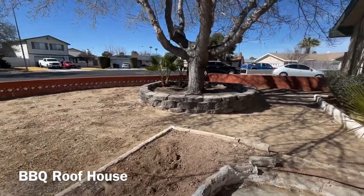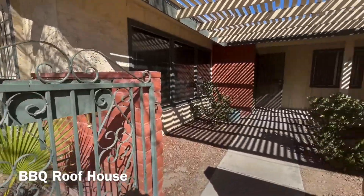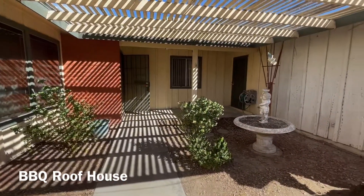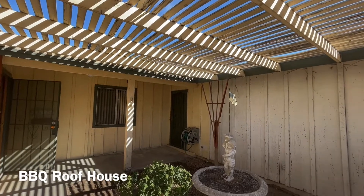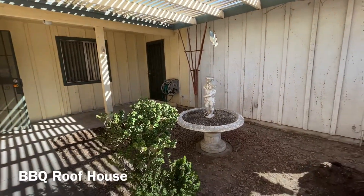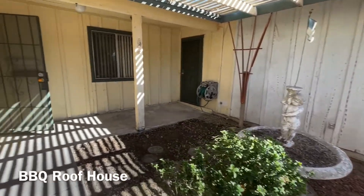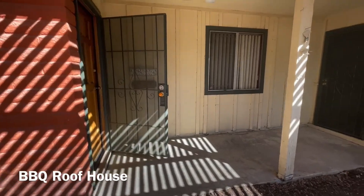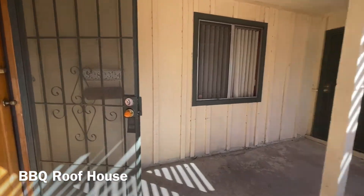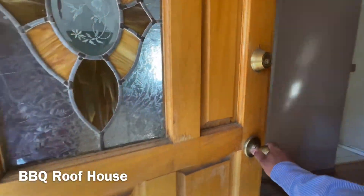You definitely want to repaint that exterior. You can do some really cool things out front with the landscaping. There's a pretty big tree right there, so you have this front area that can be redone to provide a lot of shade. You could put a fountain or a koi pond right here — a lot of different things you can do with this front area.